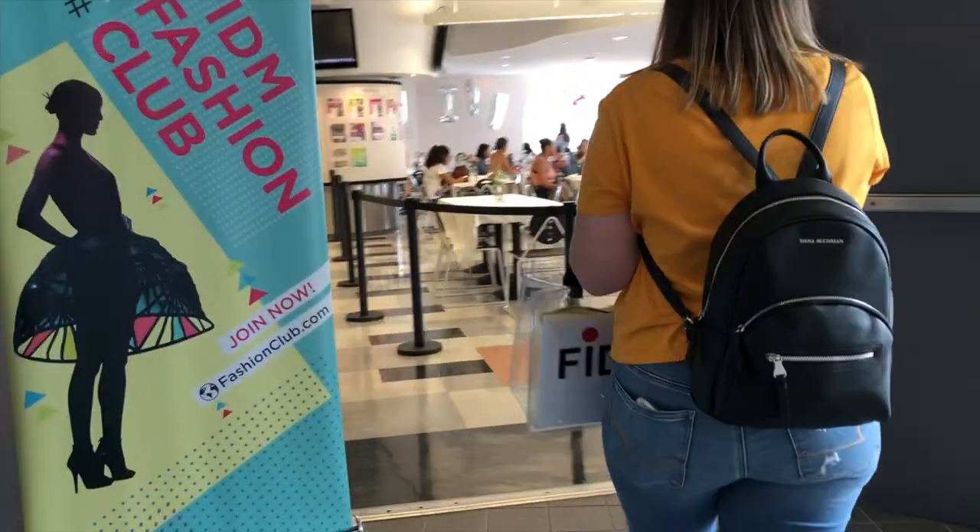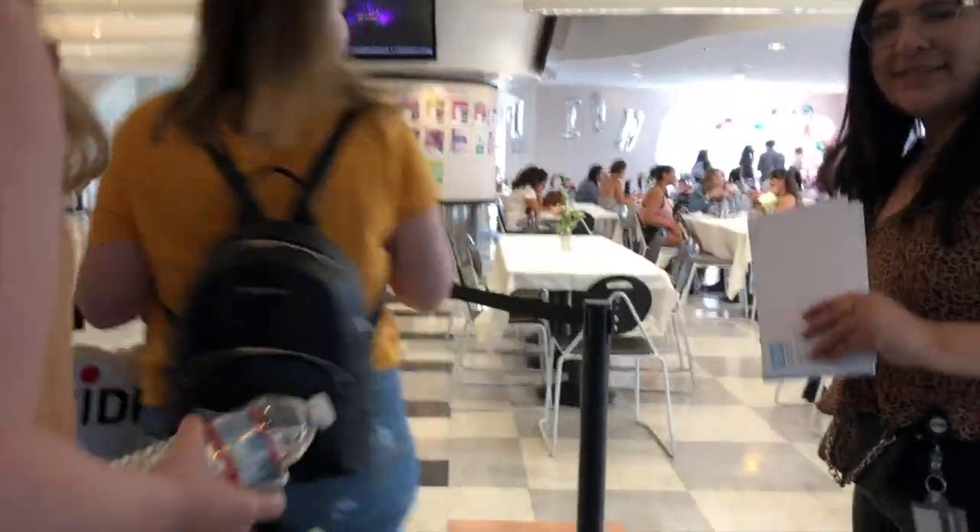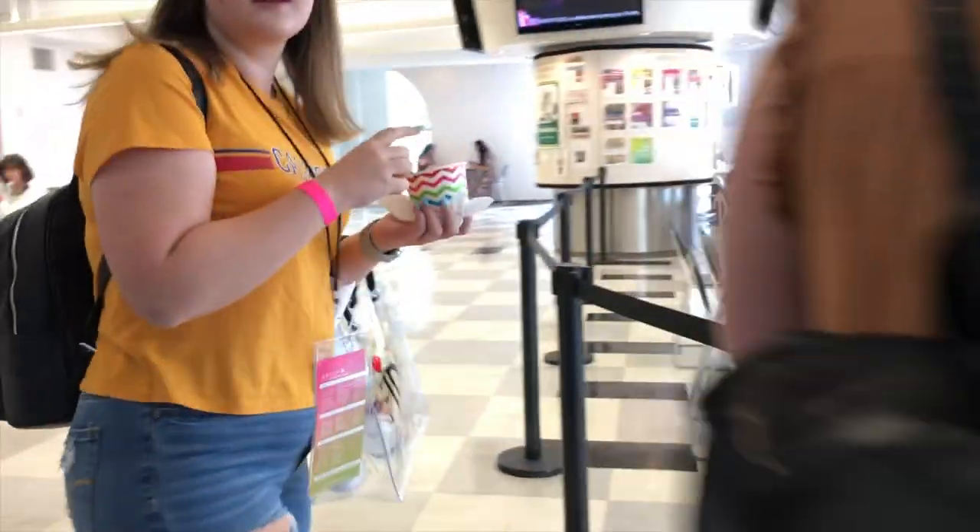Do you guys have your wristbands? Yes. I'm gonna get that — it's your wristband. Awesome!